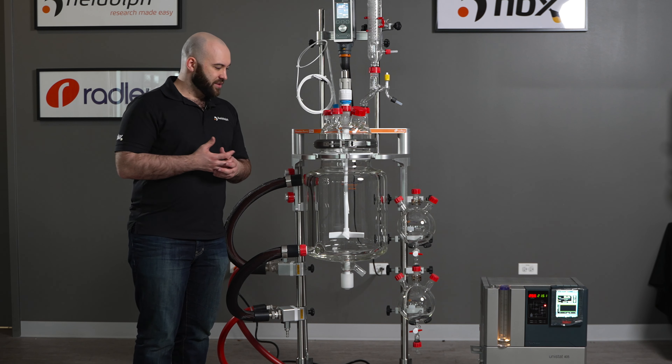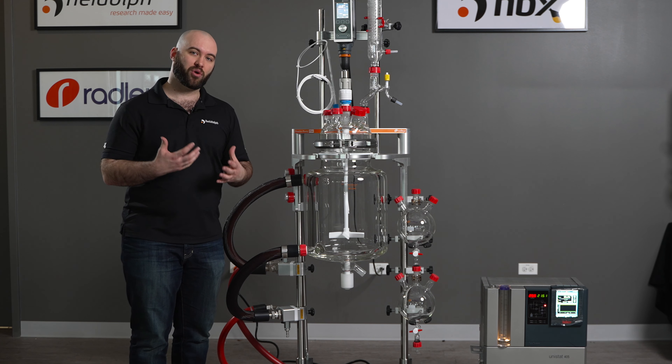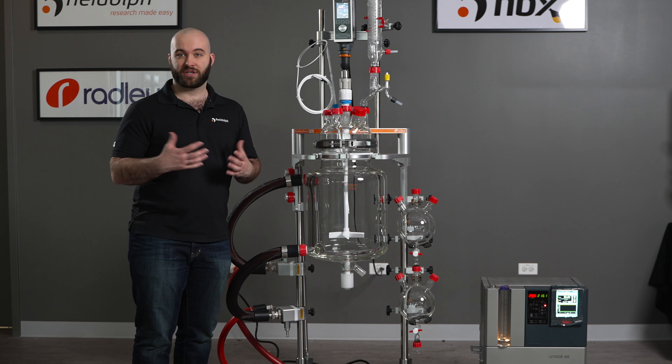With other methods of doing your chemistry, you don't always have those intense methods of data logging, and if you want to recreate a very repeatable process, a Jacketed Lab Reactor Vessel paired with data logging software is the optimal way to go.